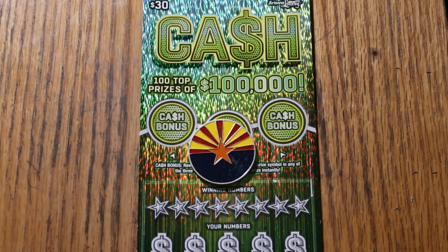What's up, YouTube AZ Scratchers, and welcome to the January 13th edition of the One a Day in January series featuring the Arizona Lottery's $30 game, Cash.